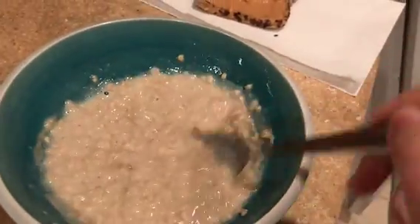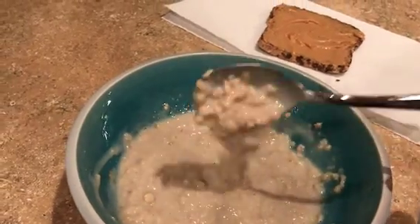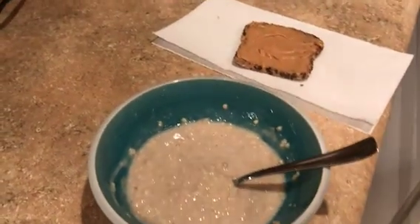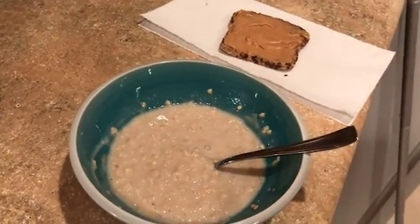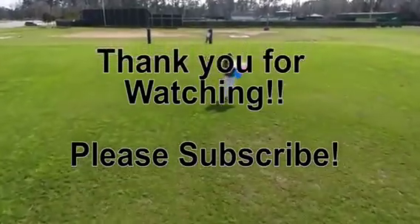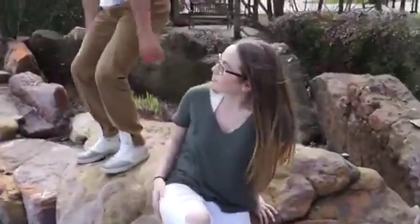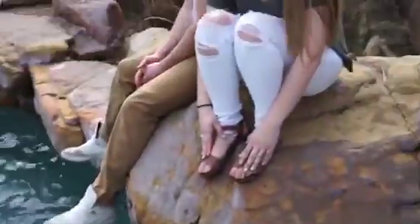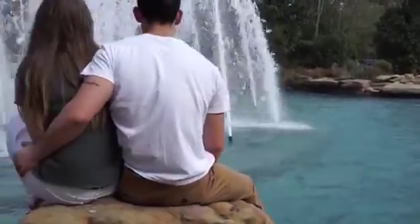So I have some oatmeal — I like my oatmeal pretty runny; I'd rather have it like this than dry. And then I have my peanut butter toast, and I'm going to have this with some water. That's going to be dinner. I might want something sweet later, and if I do, I'll film it. I'll see you in the next one — bye!